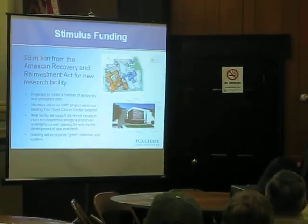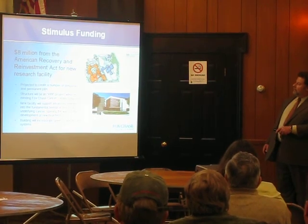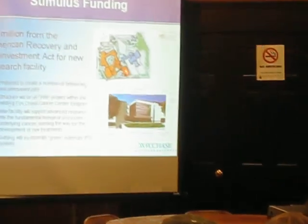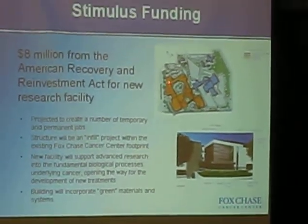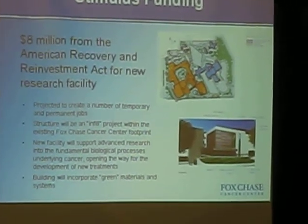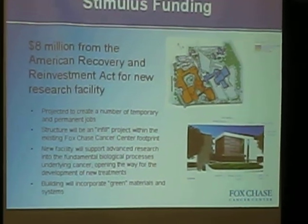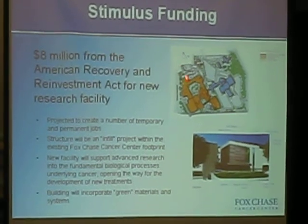This is the existing Fox Chase campus right now. The building right here is the one that's just been completed, and the parking garage that's just been completed is over here. What we're talking about is a small footprint of land that sits right here where that number three is — I know it's hard to see, I apologize. That essentially is space between two buildings that we would sandwich in another research building.